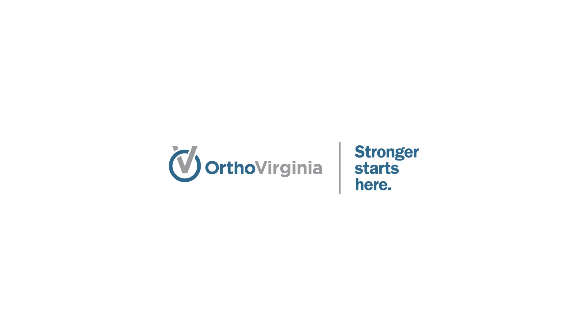So come on in to OrthoVirginia, where we can take a look at your particular problem and customize a treatment plan for your tendinosis. Thank you.